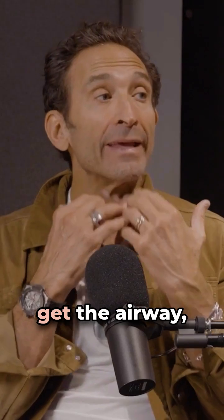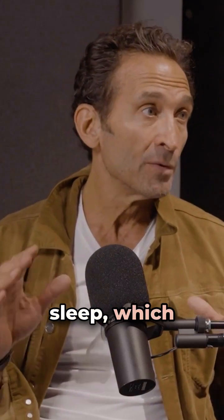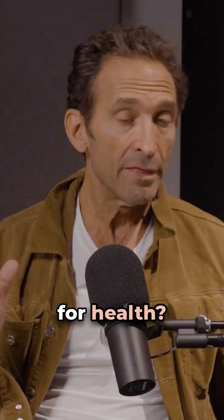And we look at all these things and then we get the airway, which is all about whether you can get into deep regenerative sleep, which is our future for health.